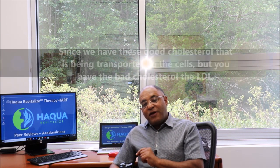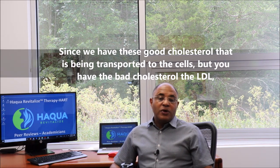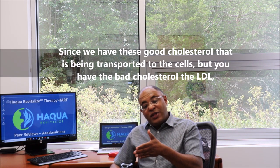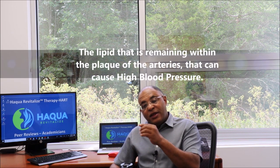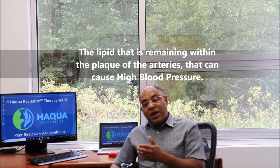We have good cholesterol that is transported to the cells, but then there is bad cholesterol — the LDL — the lipid that remains within the plaque of the arteries, and that can cause high blood pressure.